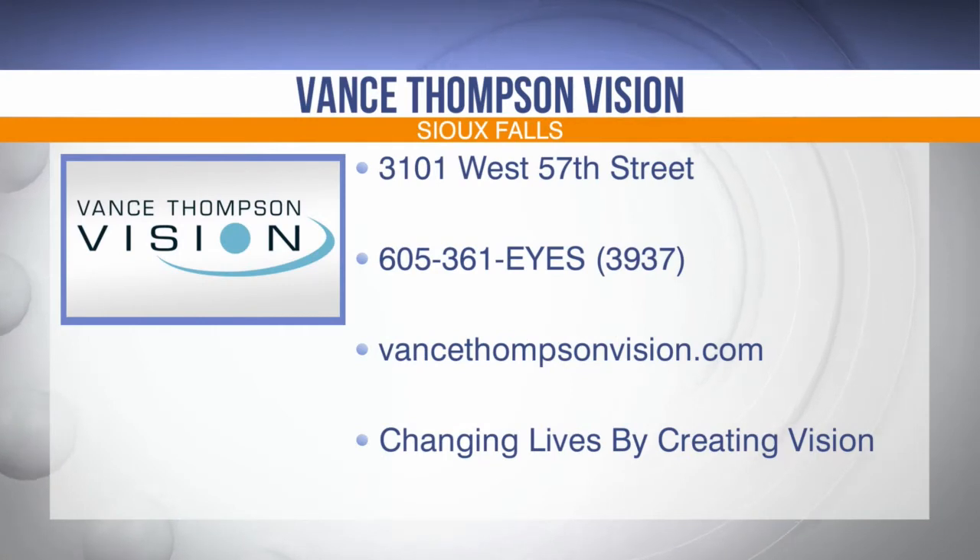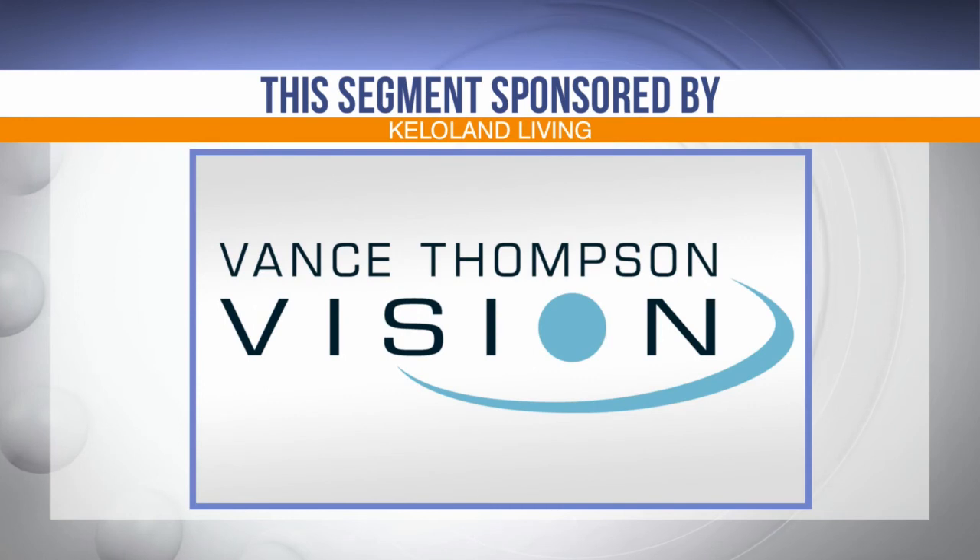You'll be greeted with excellence from the moment you walk in the doors at Vance Thompson Vision. To find out which vision correction surgery is the best option for you, give them a call in Sioux Falls at 605-361-EYES, or 3937. You can also find out more by visiting VanceThompsonVision.com. Vance Thompson Vision is changing lives by creating vision. This KELOLAND Living segment has been sponsored by Vance Thompson Vision.